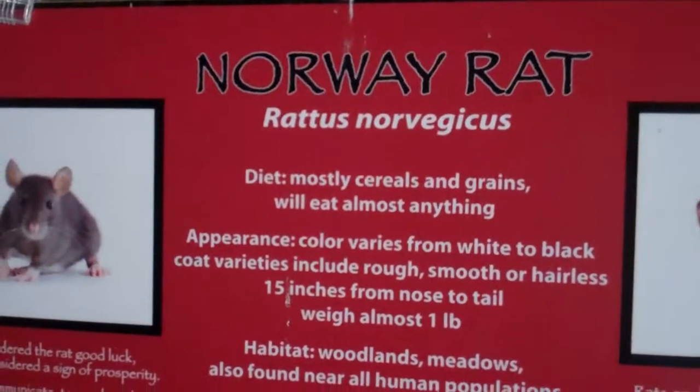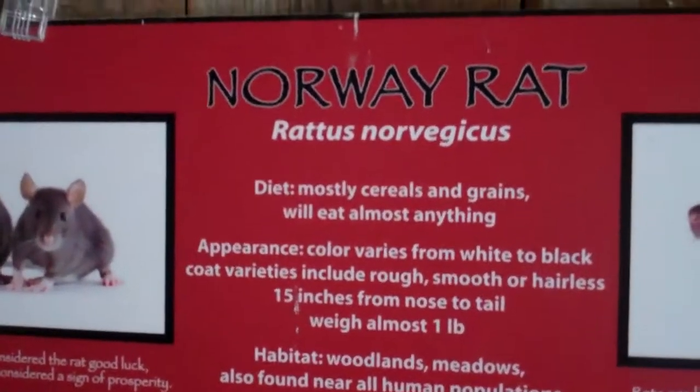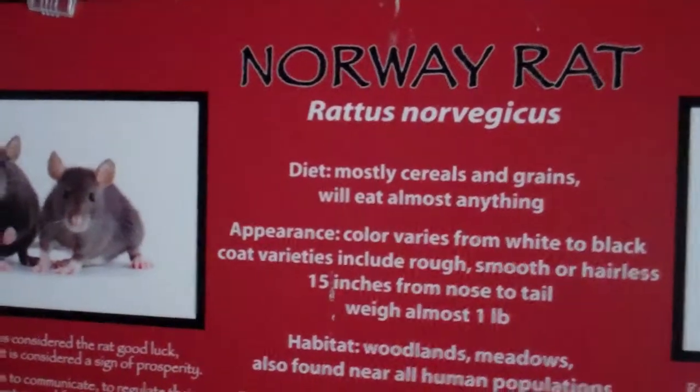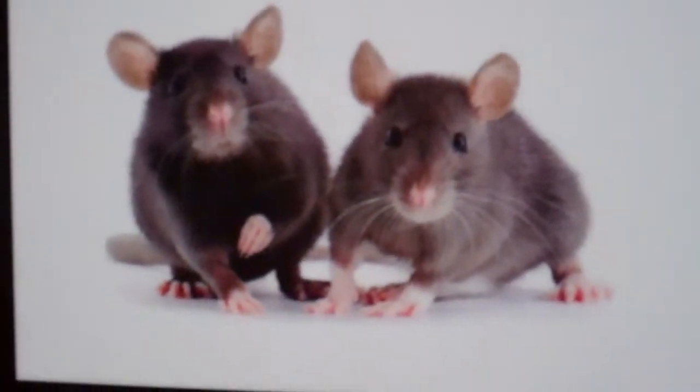All right, here we are at the zoo, at the Connecticut Zoo, at the site of the Norway Rat. Let's look at these little pictures — they're actually kind of cute.